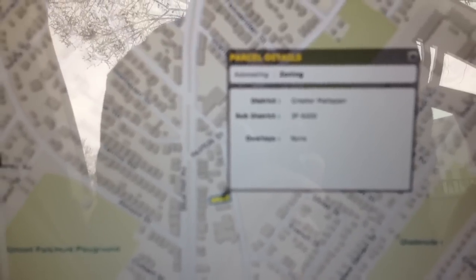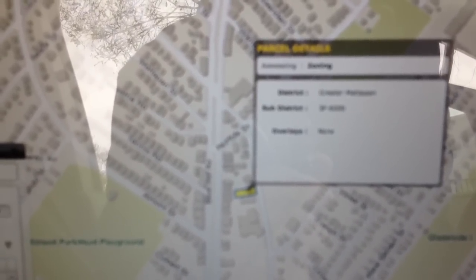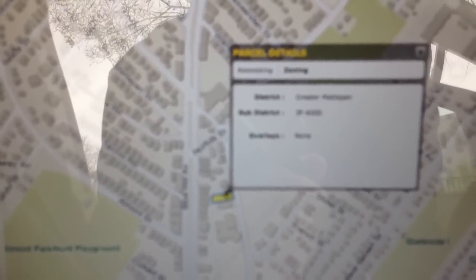That says it's the Greater Mattapan District. The zoning is 3F6000.